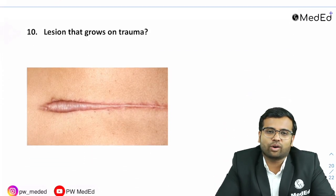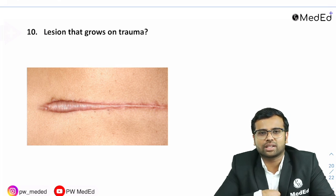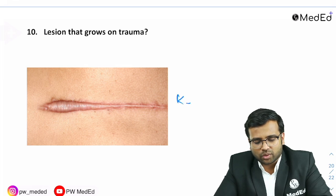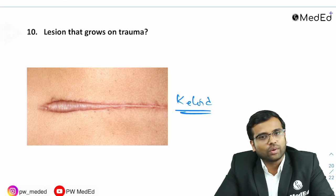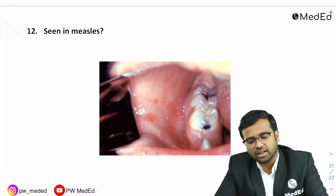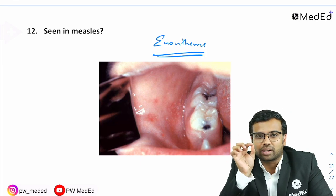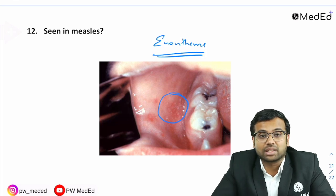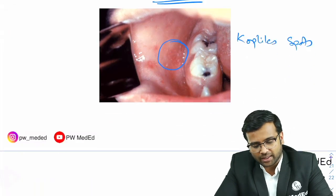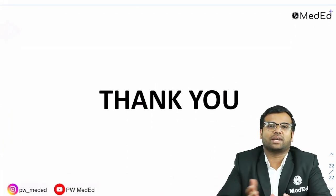There was also a question — which could fall under surgery or dermatology — showing a skin lesion that grows on trauma. When a hypertrophic scar grows beyond the wound margins on stretching or trauma, the diagnosis is keloid. An image-based question regarding keloid was asked. Additionally, a question about measles asked about the enanthems — the gray-speckled lesions seen within the oral mucosa in measles patients — which are called Koplik's spots. This was also asked in this exam.